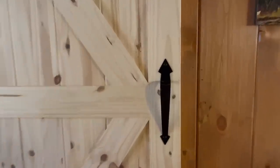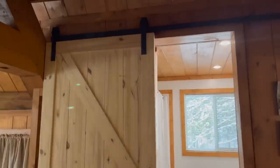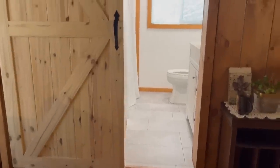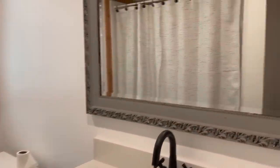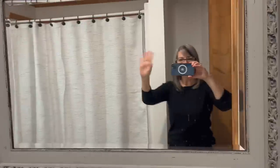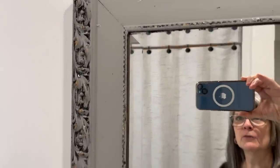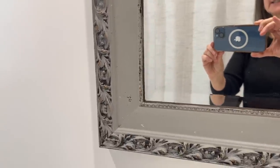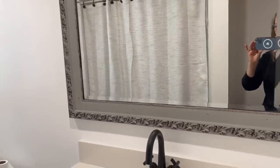First thing I'm going to do is show you the bathroom. We installed this barn door on the bathroom — absolutely love it. It's perfect for this style of log home, but I have basically nothing done in my bathroom other than I hung this mirror. It's a thrift store find that I probably picked up about five years ago, painted it gray, and I think it's going to be perfect for this bathroom because that's the color theme I'm going to stick with.